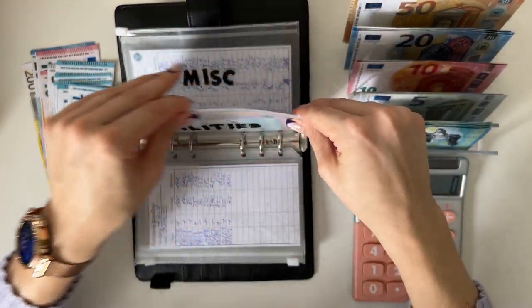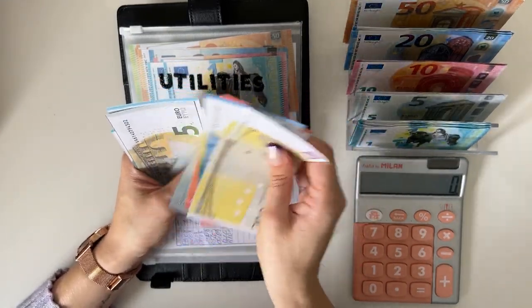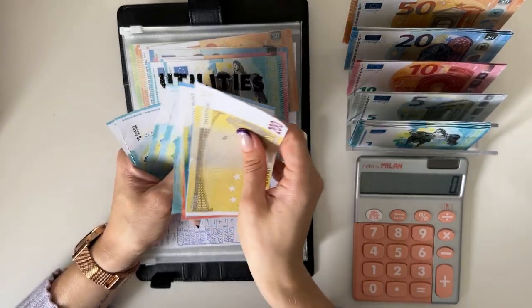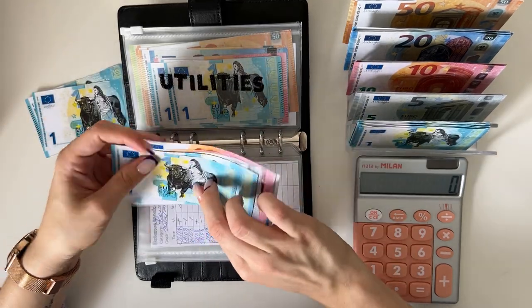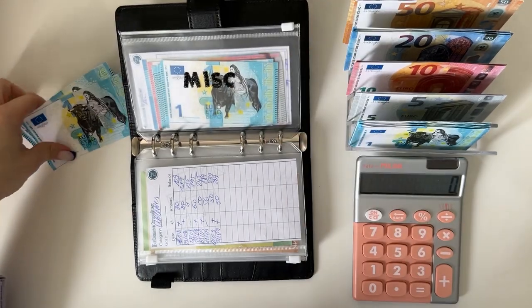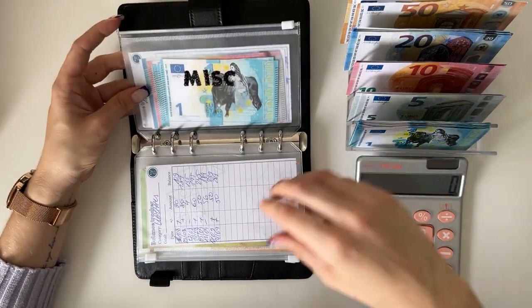And now miscellaneous has 255, 256, 257, 258, 259, and 260. I'll take those two extra and put them in our savings challenges, because before the cash condensing at the end of the month I want to even these envelopes out. That should be good for the black binder.